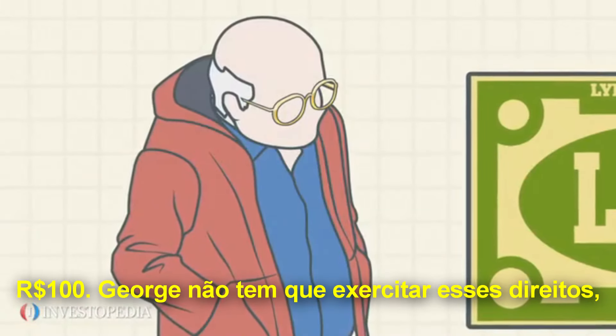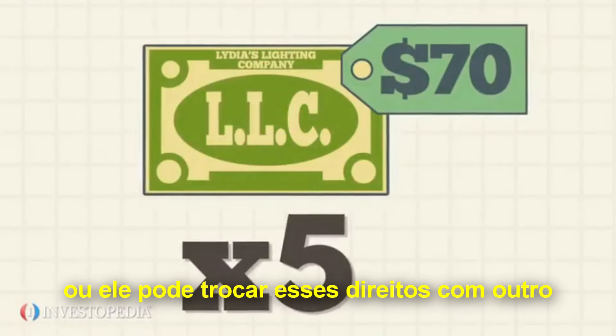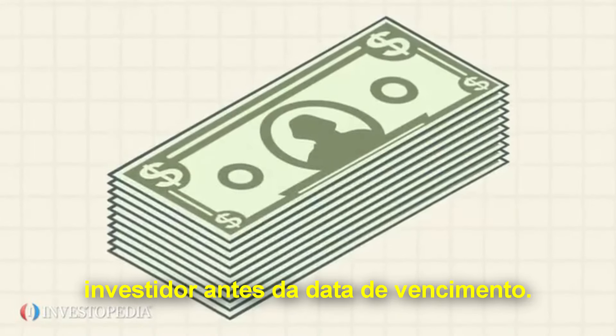George does not have to exercise these rights. He could let them expire. Alternately, he could trade them to another investor before the expiration date.